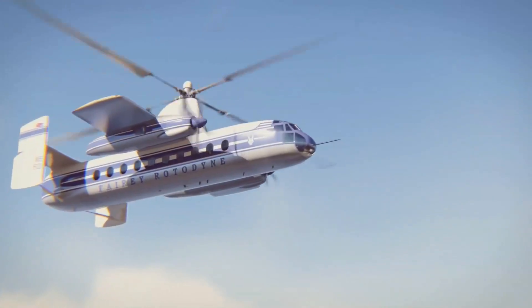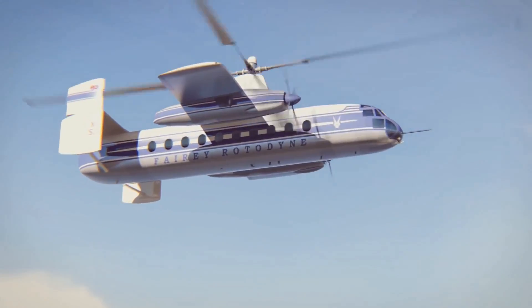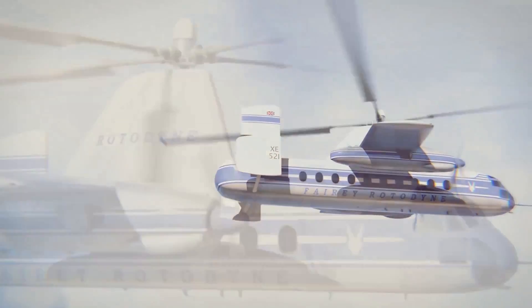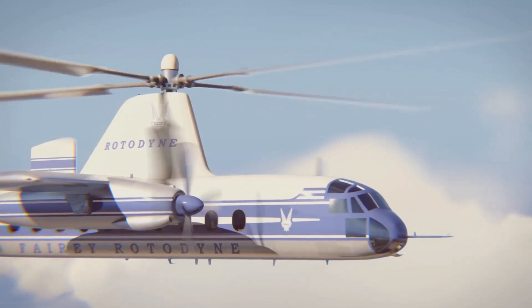This brings us to the question: has the time come to revive it with modern technology? But before looking into that, let's find out what made the aircraft so unique.